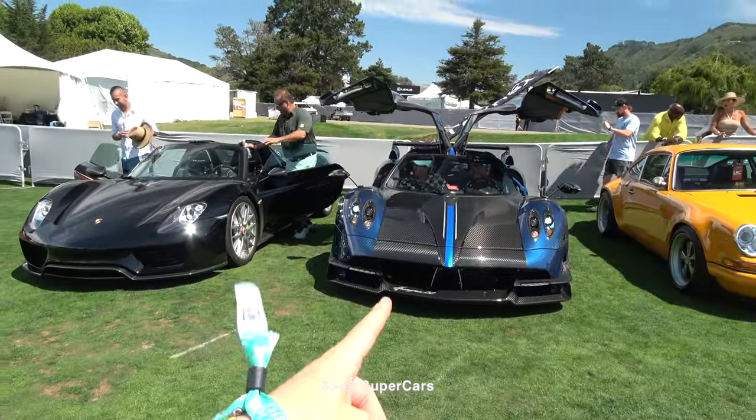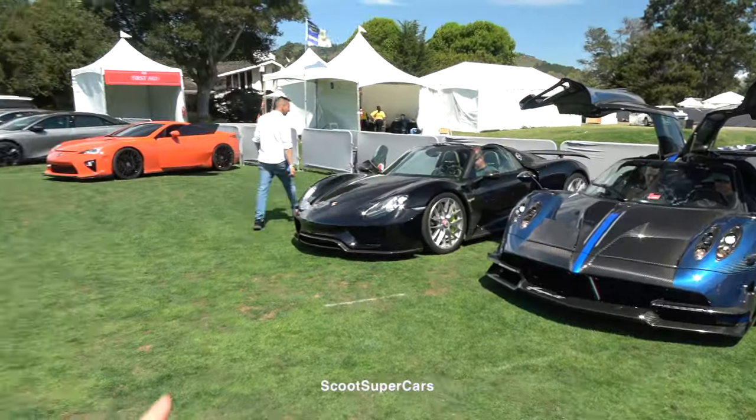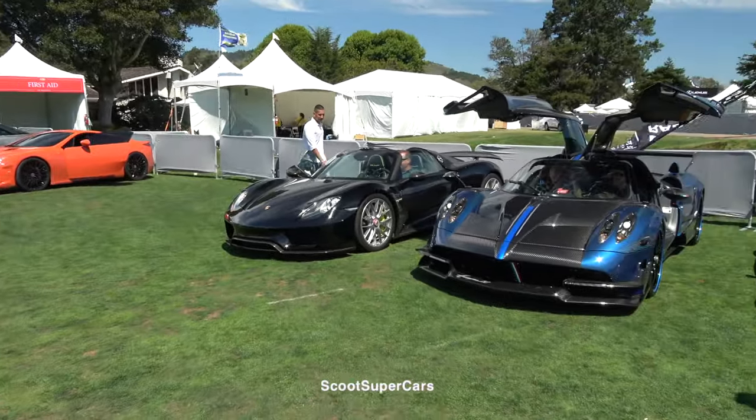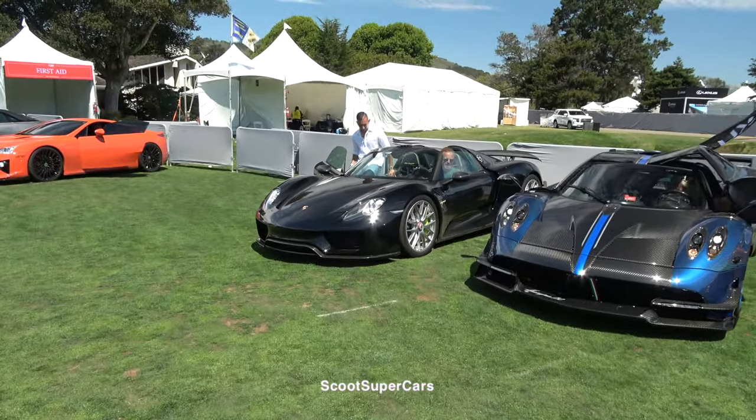Here we have the Huayra BC startup with their 918 alongside it, and looks like the LFA is going as well. That is also the 918 with the Bowdoin exhaust, so it does sound a lot louder.